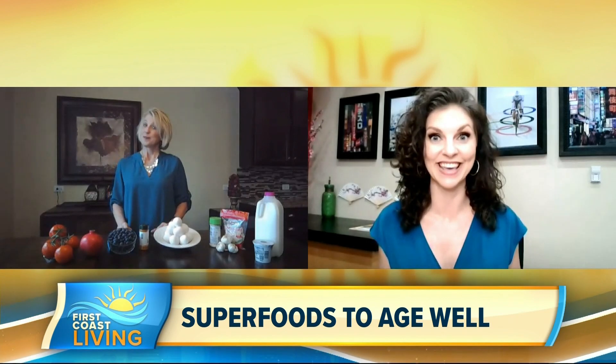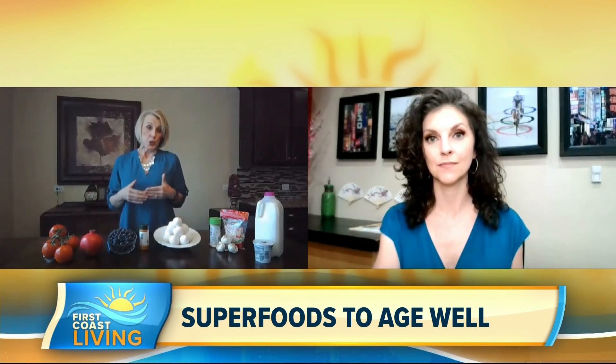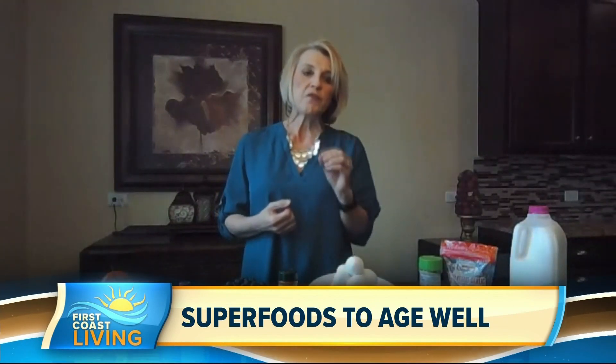Can food actually age us? It turns out that the foods we put on our plate can actually impact what we see in the mirror, but a few tweaks to what we eat can keep us young both inside and out. Foods that contain trans fats and added sugars cause inflammation within the body, and that inflammation speeds up the aging process.